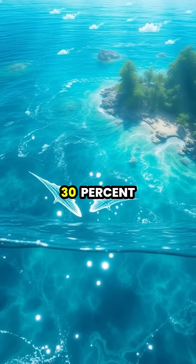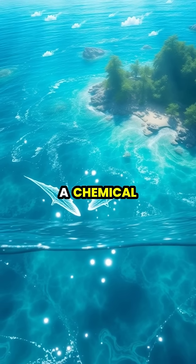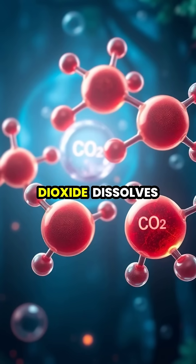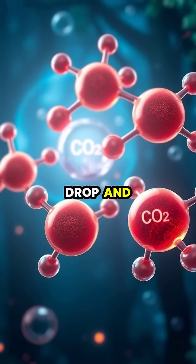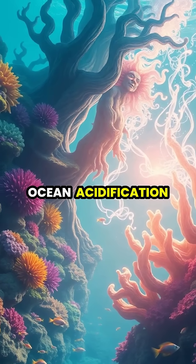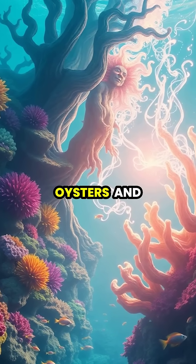Our oceans have been absorbing about 30 percent of the carbon dioxide released into the atmosphere, leading to a chemical reaction that's changing the water's basic chemistry. When carbon dioxide dissolves in seawater, it forms carbonic acid, causing the ocean's pH levels to drop and making the water more acidic. This process, known as ocean acidification, makes it difficult for marine organisms like corals, oysters, and clams to build their protective shells and skeletons.